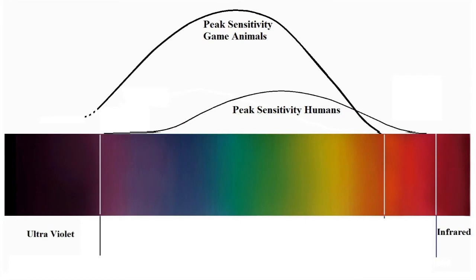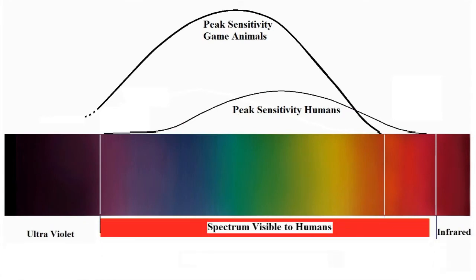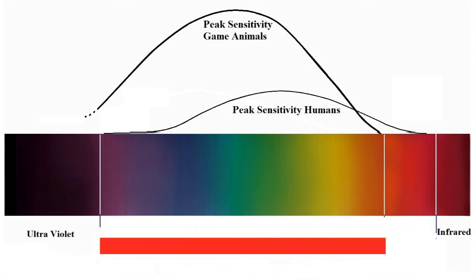If we are talking about mammals, many of them have a far narrower spectrum sensitivity than we do. In this diagram you can get a rough comparison of the relative colour sensitivities of humans, grazing animals and birds.